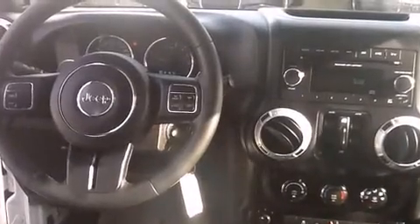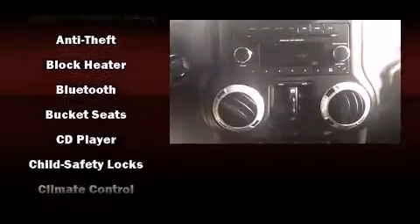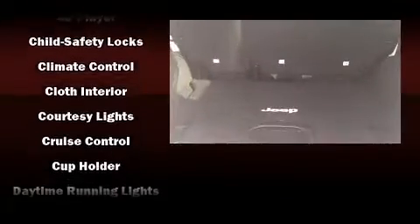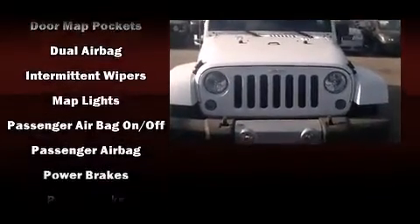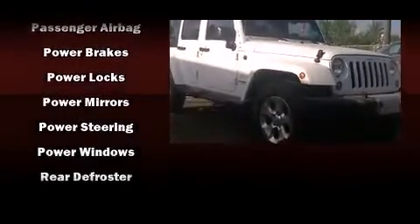Jeep also prioritized safety and security with features such as dual front impact airbags, integrated rollover protection, traction control, brake assist, a security system, and four-wheel disc brakes with ABS. Electronic stability control ensures solid grip atop the road surface, no matter how challenging the driving conditions.